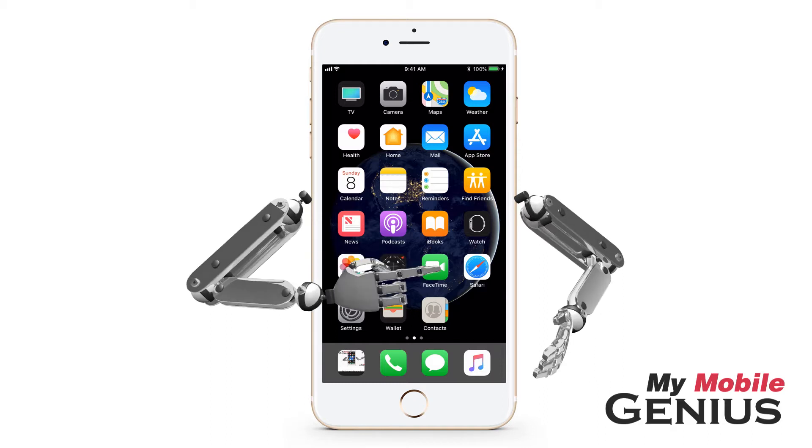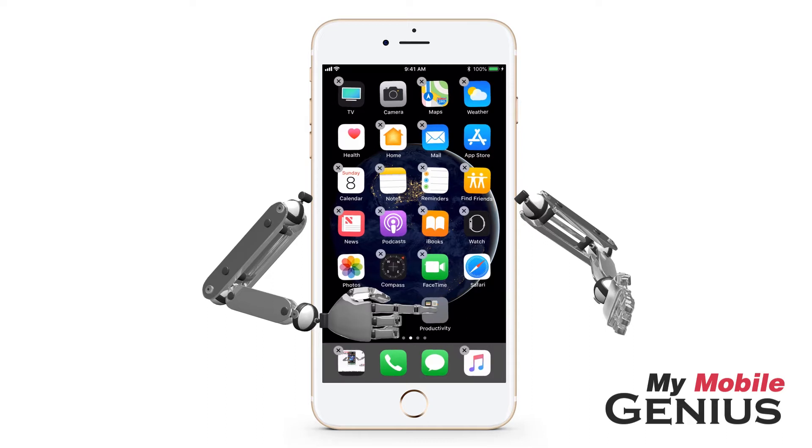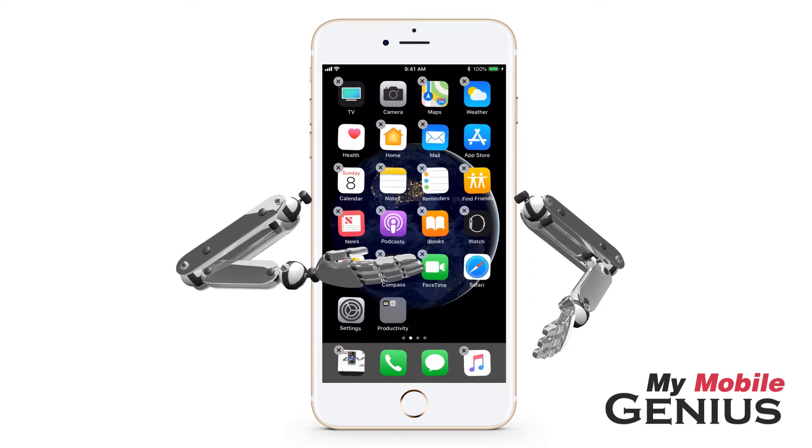To do this, touch and hold on any app. Soon the apps will start to jiggle. When you touch and drag one app on top of another and release your finger, you will have created a folder. You can drag more apps into the folder. Folders can hold a lot of apps.